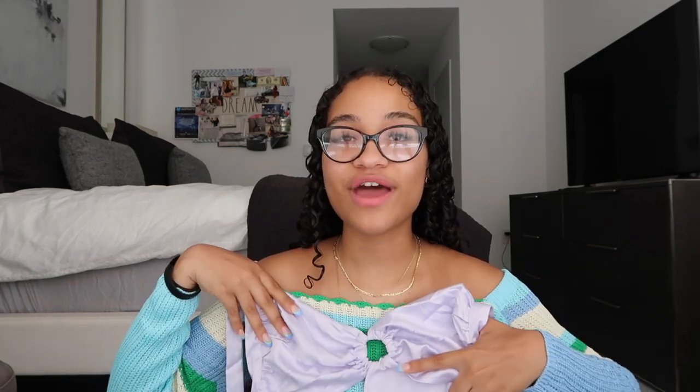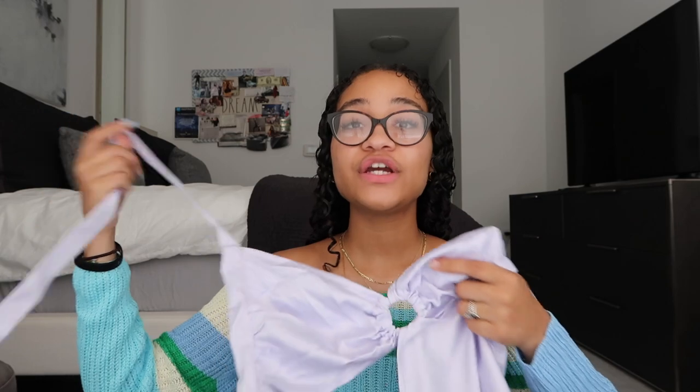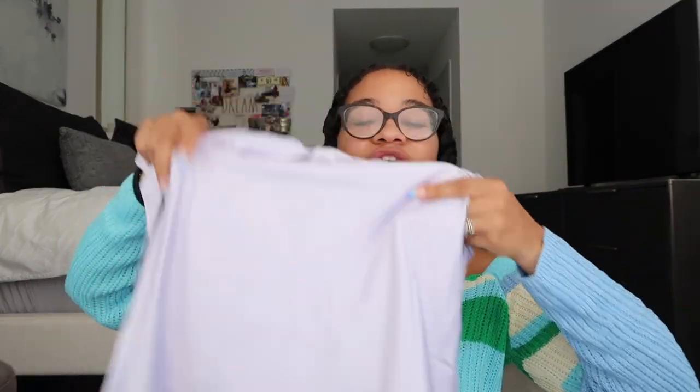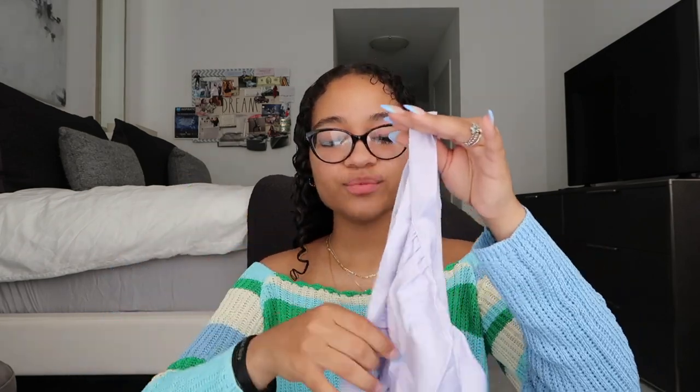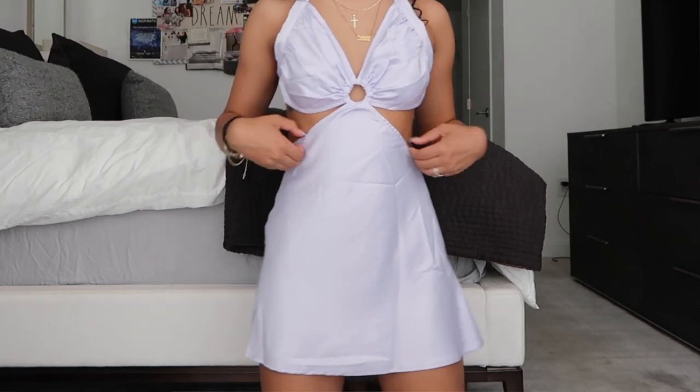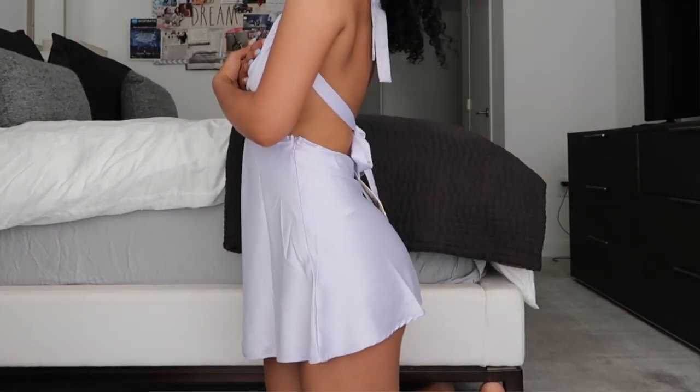The last item from PepperMayo is a light purple flowy dress I got for an influencer event where we have to wear purples. It ties around at the top, which is great because it means it'll fit perfectly. It's super cute and flowy with a little ring detail. I was looking for a darker purple but this one works. Best of all, I got it for $13 because it was on sale.